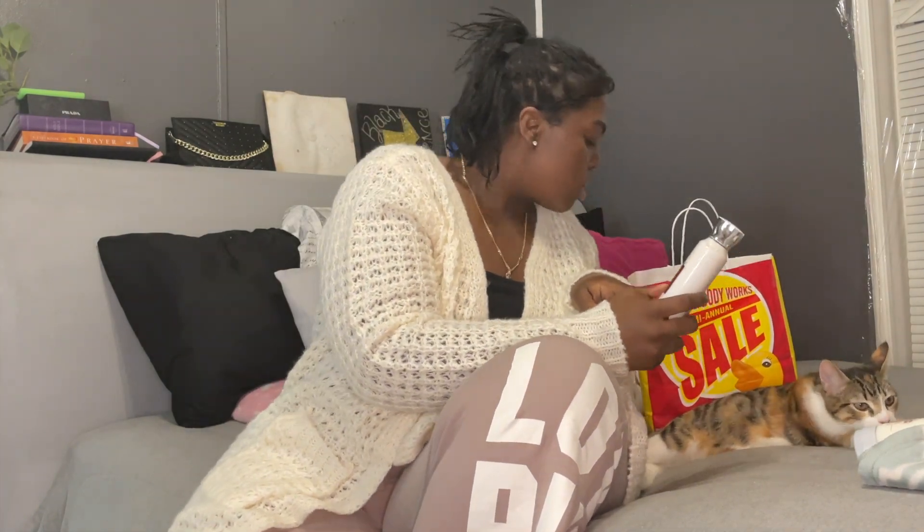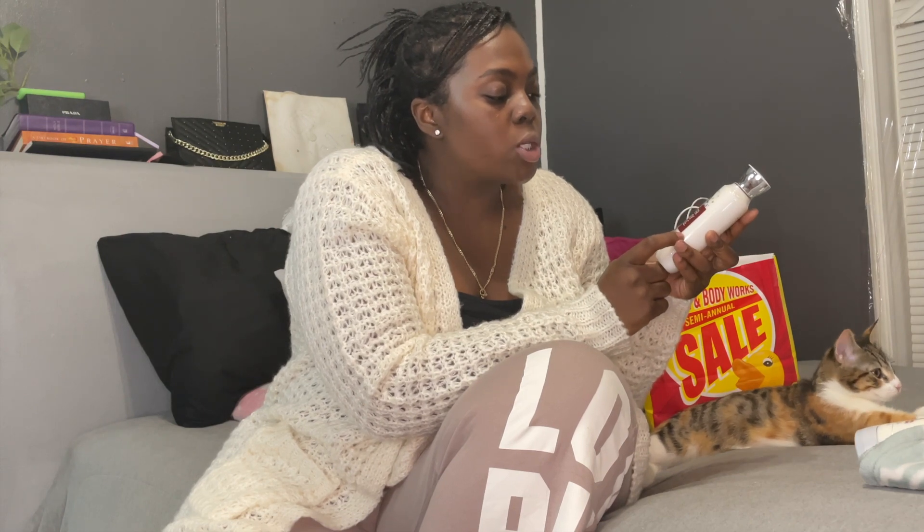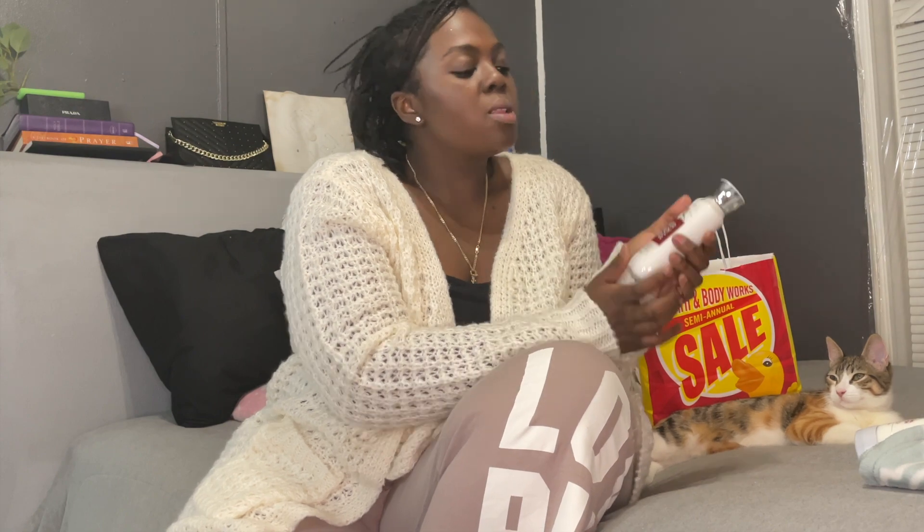Next I got the Winter Candy Apple 24-hour moisture body lotion. Anything that's apple I love — I love apple scented. Regular price is $13.50. Can you believe it? $13.50 for a little bottle like this? No ma'am.